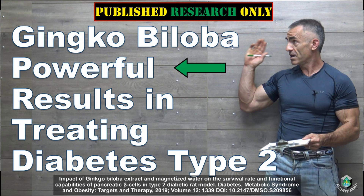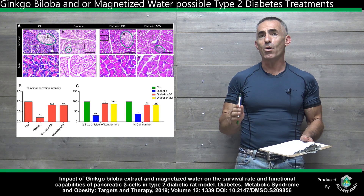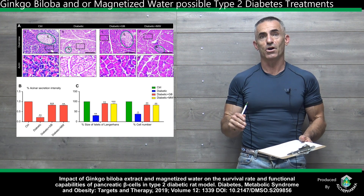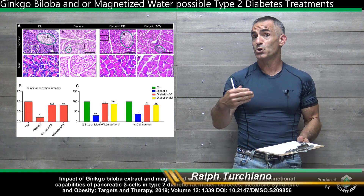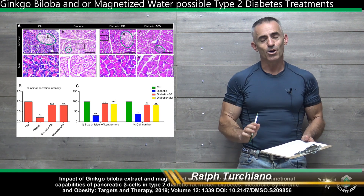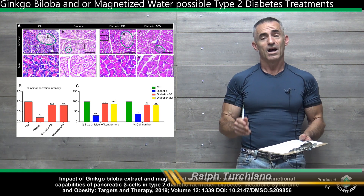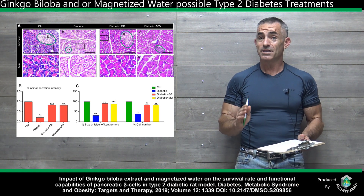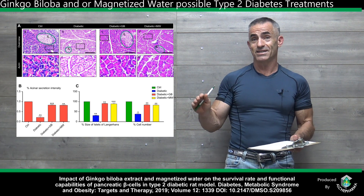This is actually what I would call a dual study. Even though the primary outcome, at least in regards to the article, is focused on ginkgo biloba and its benefit towards type 2 diabetes, there's also an extremely interesting side note in regard to magnetized water. Magnetized water does some pretty incredible stuff, and we'll see more about that as we get into the study itself.